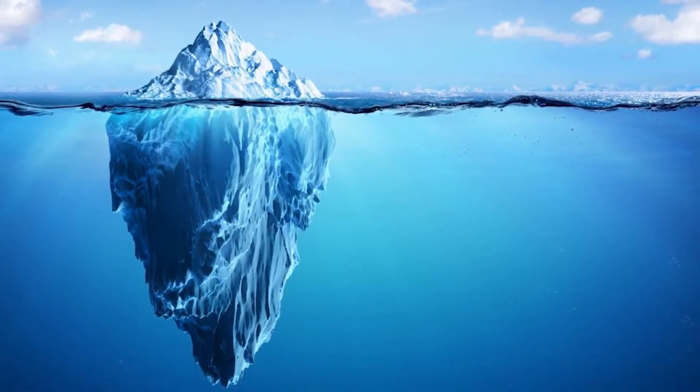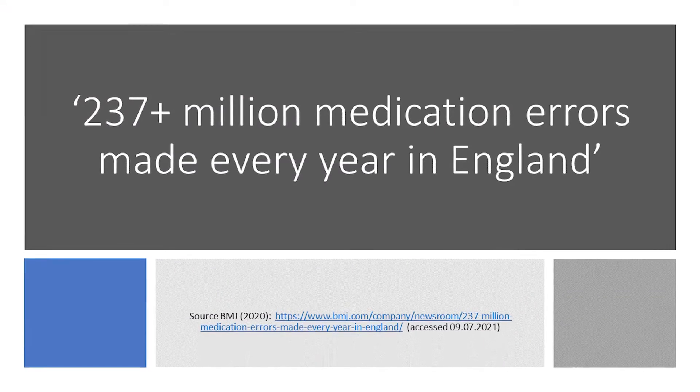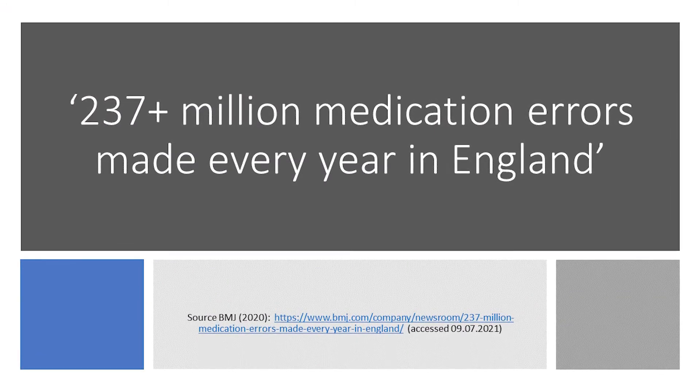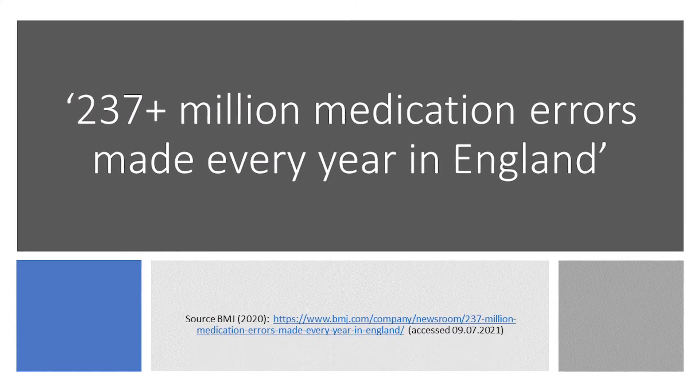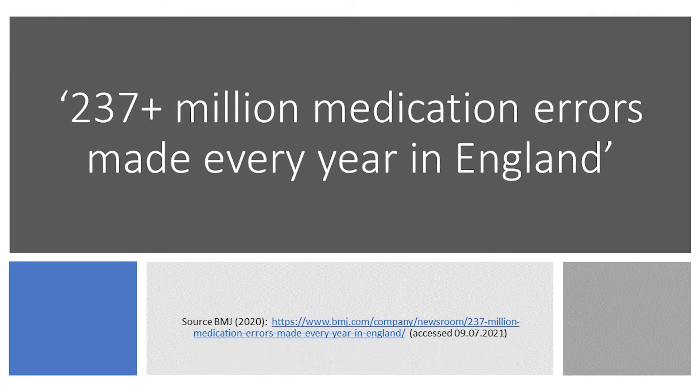This is the tip of the iceberg. The BMJ researchers point out that there was simply no UK medication error data available for certain stages of the medication process, or for any stage of the process in care homes. And their calculations didn't include medication errors made by patients or their caregivers, and relied on certain assumptions about the extent of direct harms caused.